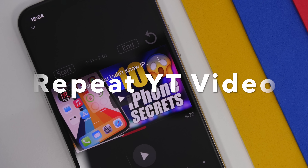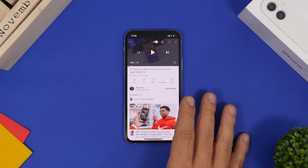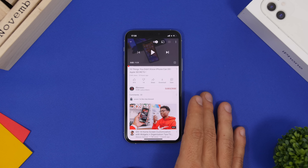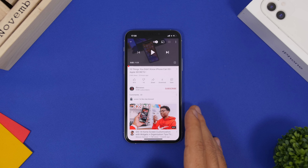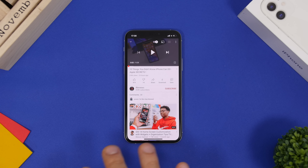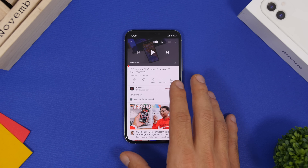Repeat YouTube Video is the next app. It lets you play YouTube videos and repeat them after they finish — a feature not available in the YouTube app itself. This is great for looping songs. To use it, open the video in the YouTube app first, then tap the share button.